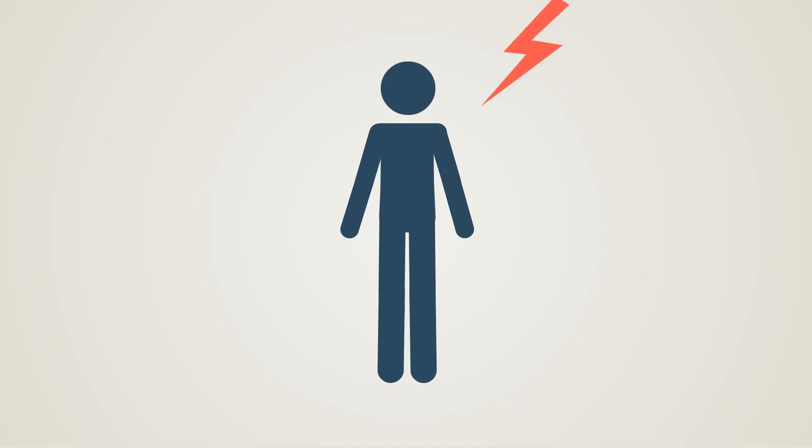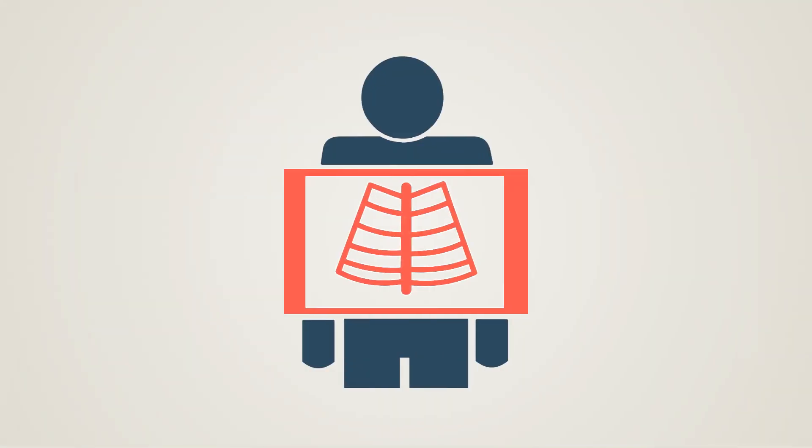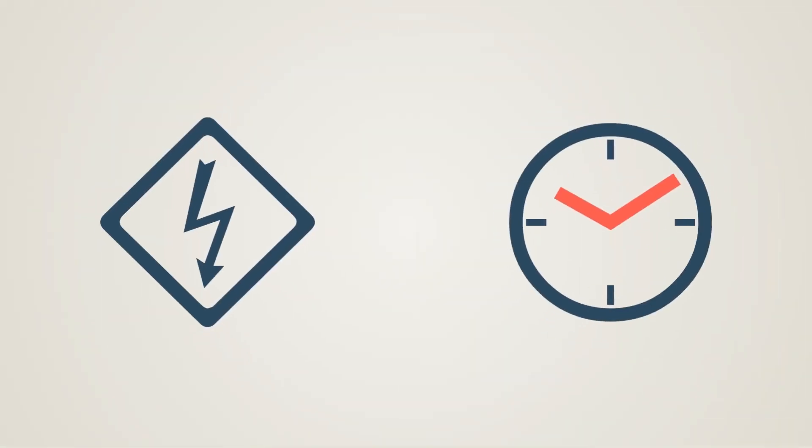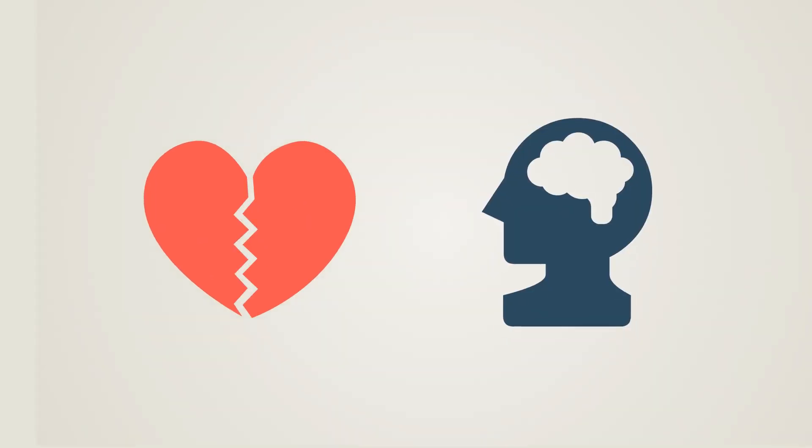Being exposed to high voltage or current can leave some very serious and painful injuries. In some cases, a severe electrical shock can deliver more internal damage than what is seen on the surface. If the current is high enough and the shock happens for a few extra seconds, the results can be fatal. Currents that pass through the heart and nervous system are the most dangerous, and the part of the body that gets in contact with a live wire may also determine the extent of the damage.